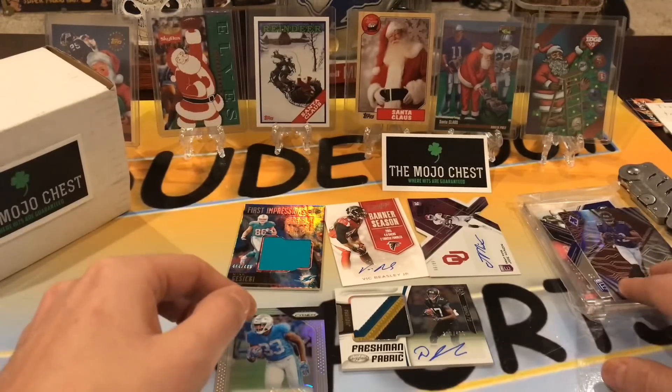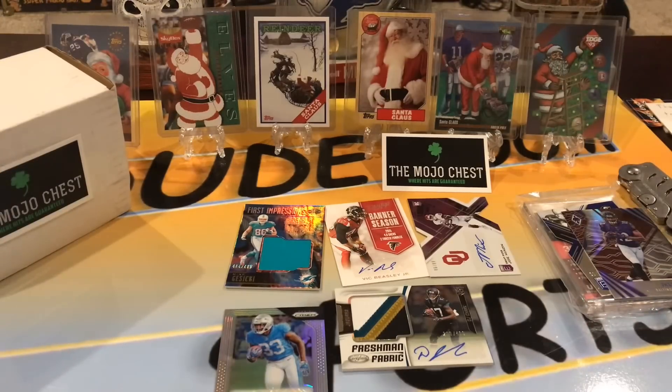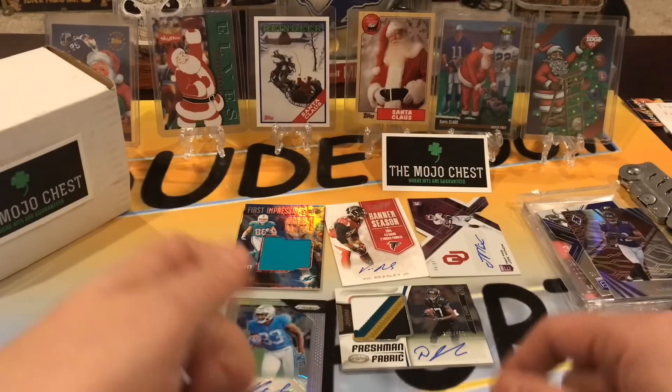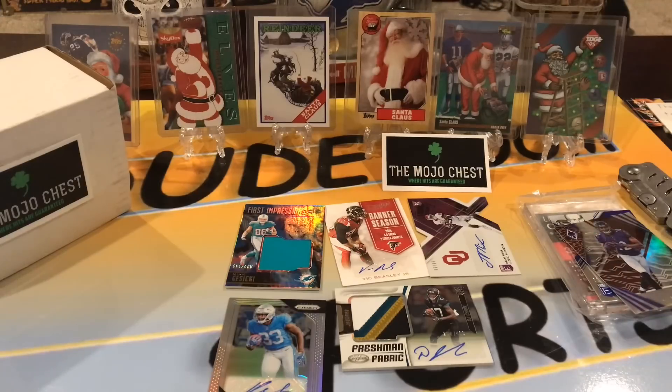We ended up with two numbered cards and five hits — how about that, pretty good! Awesome Mojo Box this month. DJ Chark was awesome, the PC hit with the Carson auto, a nice relic, and two other autos. Make sure you subscribe to enter our giveaway this month — like and comment on the videos for your entry. Go back and watch the giveaway video for full details. Thank you for watching, and we hope you like what you see — until next time, bye!